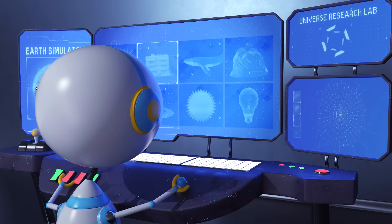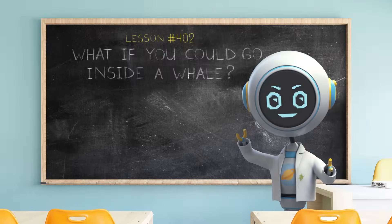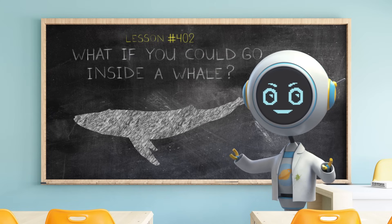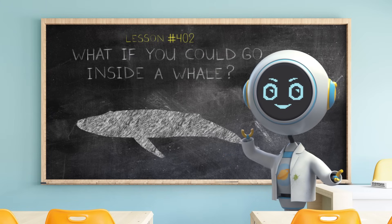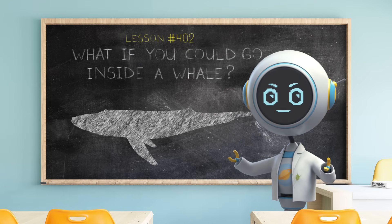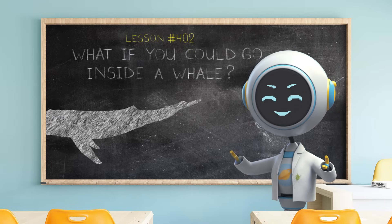Which chapter should I research next? Hey, everyone! Cosmo here! The blue whale is the largest animal to ever live on planet Earth.